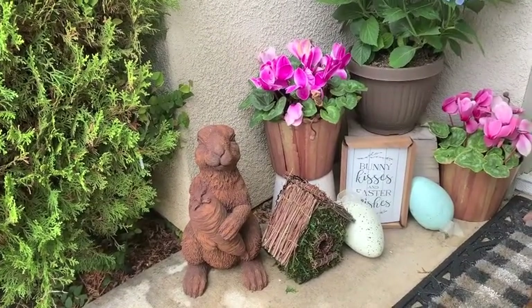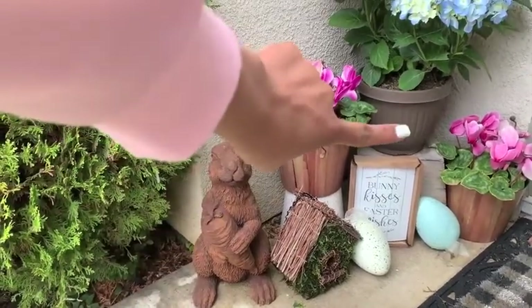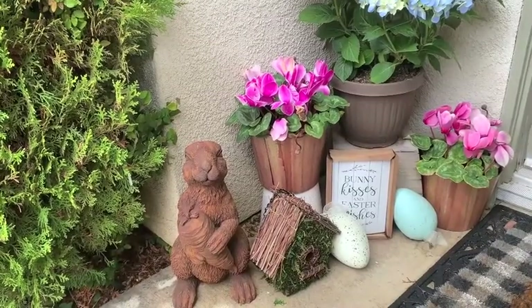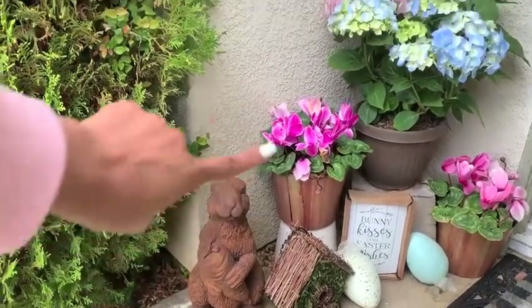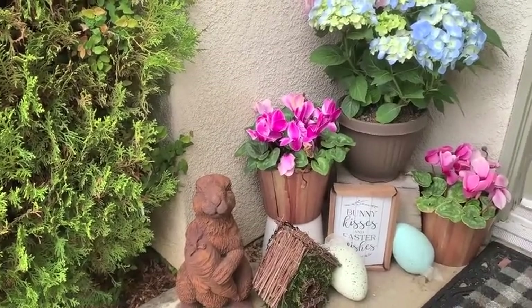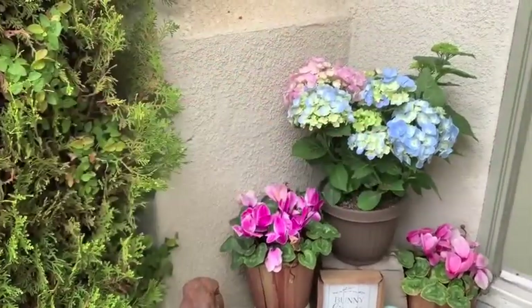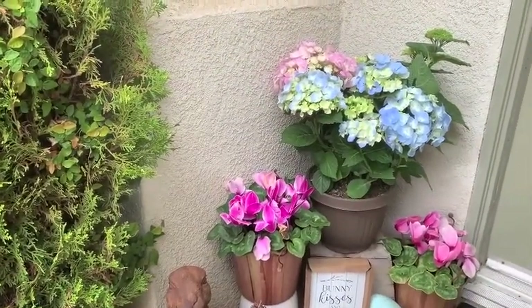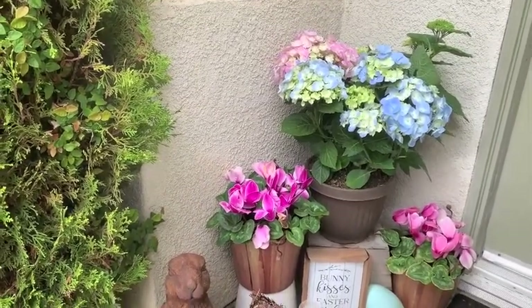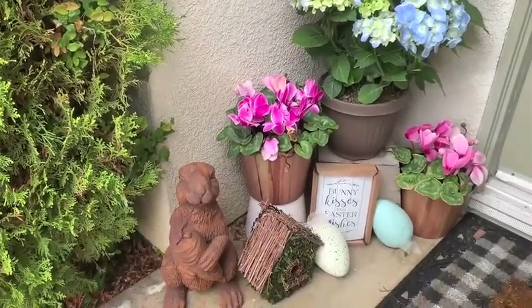The eggs are $3.99 a piece but I got them 40% off from Hobby Lobby. The 'Bunny Kisses and Easter Wishes' sign is also from Hobby Lobby and was $7.99. These two plants I've had up here since Valentine's Day, I got those from our local grocery store. Same with the hydrangea — it's absolutely my favorite plant ever. I had those in my wedding. So that is just my little setup there, easy peasy.